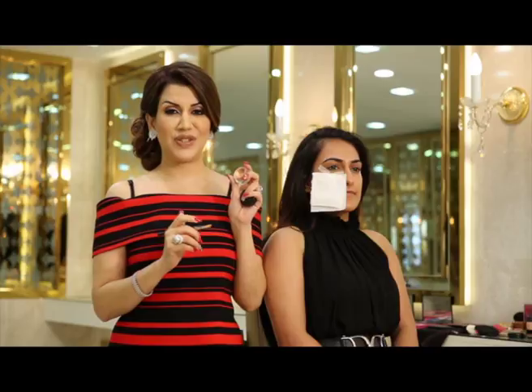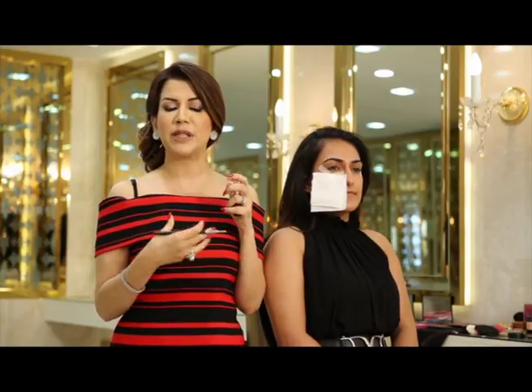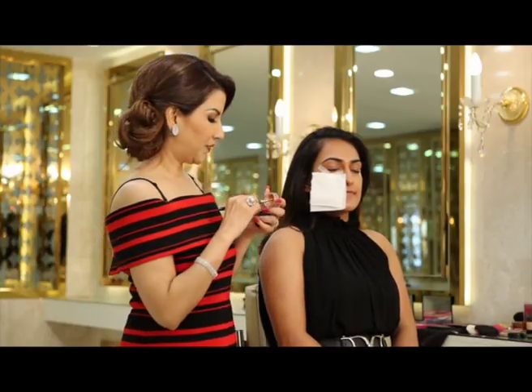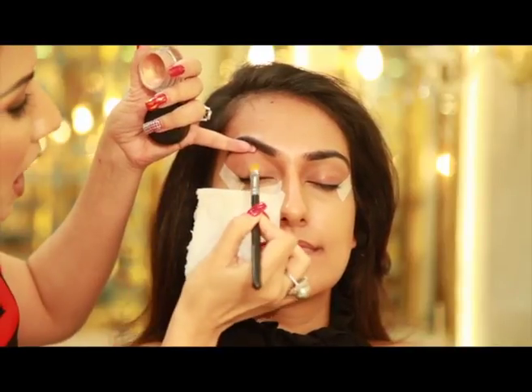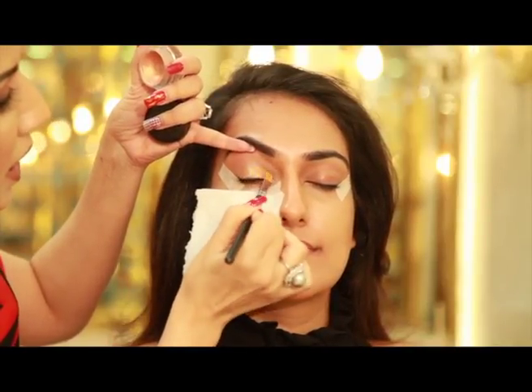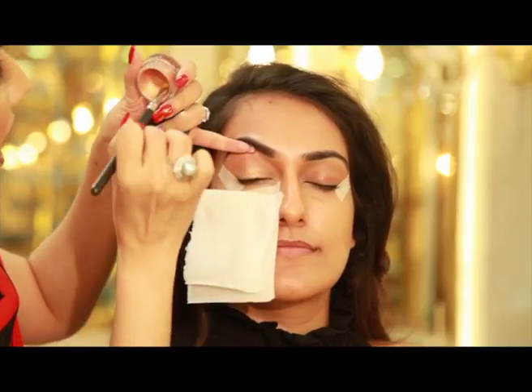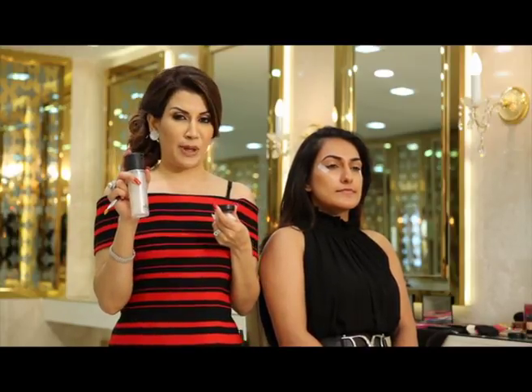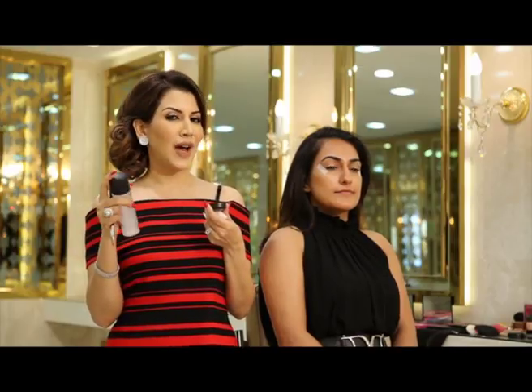Now I'm using a base for the eyes. A base helps to bring out the color of the eyeshadow more and also makes the eyeshadow last much longer, covering each and every area on the lids. Now I'm using a pigment and I'm going to mix some Fix Plus in it. When you use Fix Plus on a pigment, it gives a more metallic look. I'll also guide you five ways how you can use your pigments.